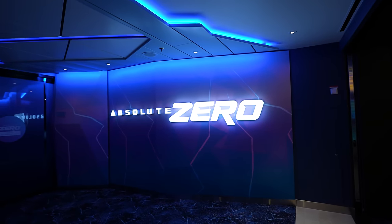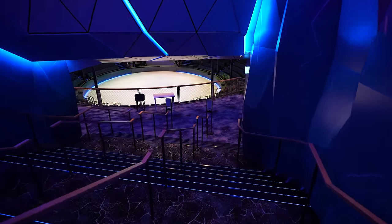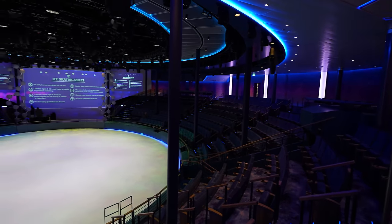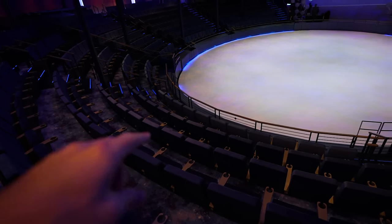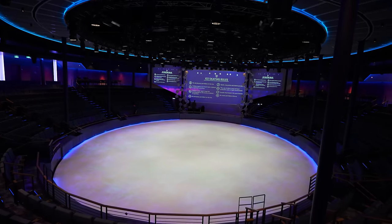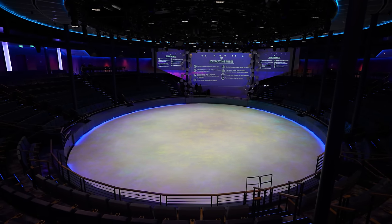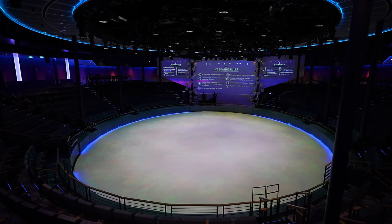On the backside of Playmakers we have Absolute Zero. How insane is this entrance? This space is absolutely incredible — the show is incredible. You have to see it ideally sitting in the center; watch out for the poles though, they can block your view. It's Royal Caribbean's first circular ice rink — circular opens up a lot of possibilities for the performers. Very, very cool.